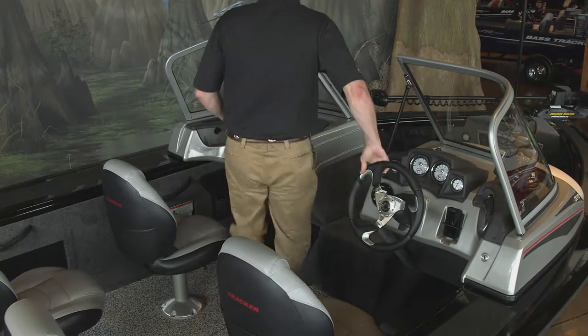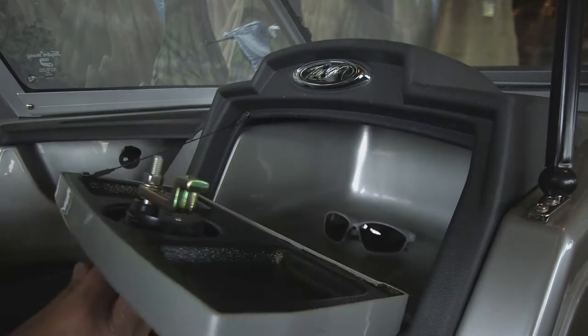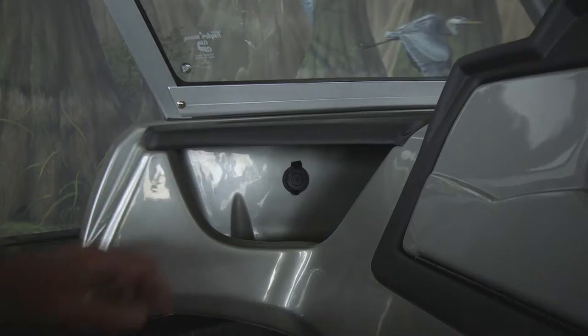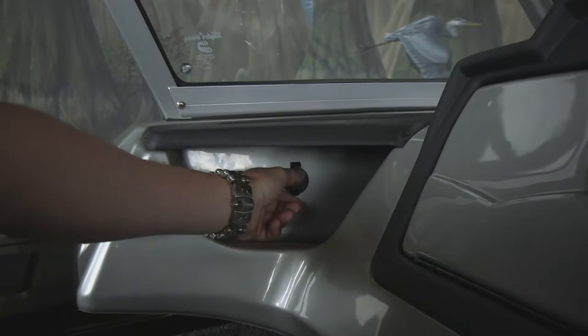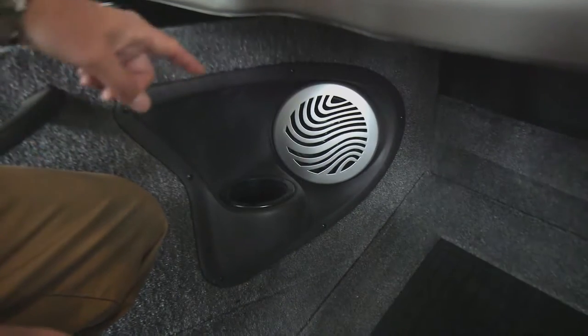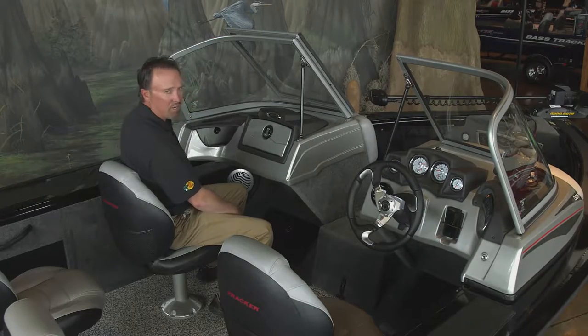Let's check out the passenger console. It's fully redesigned this year. It has a large passenger glove box and another small items tray with 12-volt receptacle, a recessed speaker and drink holder, and a passenger grab handle.